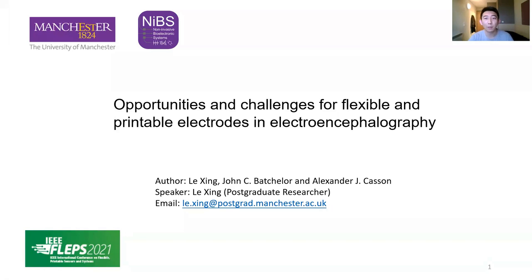Hello everyone, I'm very happy to present our conference paper in IEEE FLAPS 2021. My name is Le Xing, I'm a PhD student from the University of Manchester. The title of this paper and presentation is Opportunities and Challenges for Flexible and Printable Electrodes in Electroencephalography.